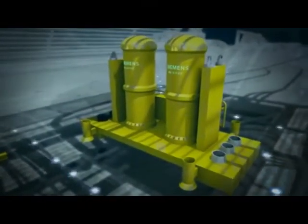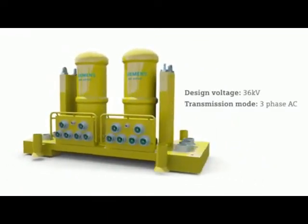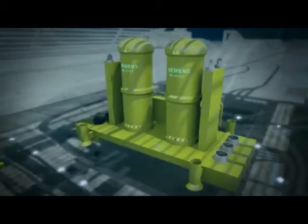Our MV switchgear uses a modular design with four breaker units in two SF6-filled atmospheric canisters. The main bus bars, wet-mate connectors and measuring transformers are housed in the fluid-filled base.